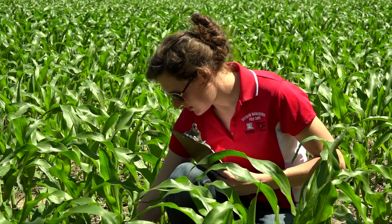In our on-farm research network, on average, producers have been able to increase their profit by $31 an acre by putting research results into practice.